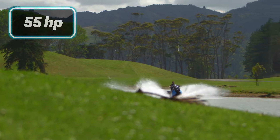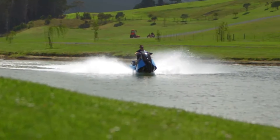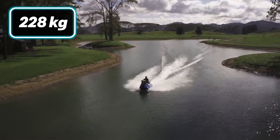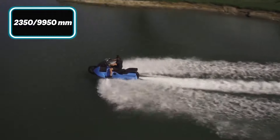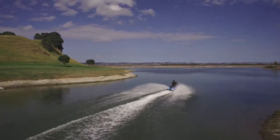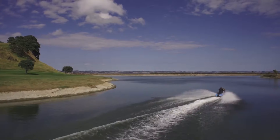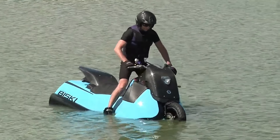Powered by a 55-horsepower engine and featuring coilover spring dampers, the Bisky offers agile handling. Weighing 228 kilograms and measuring 2,350mm by 950mm, it delivers an exhilarating experience on both highways and waterways, making it ideal for those seeking adventure and freedom in a single dynamic vehicle.